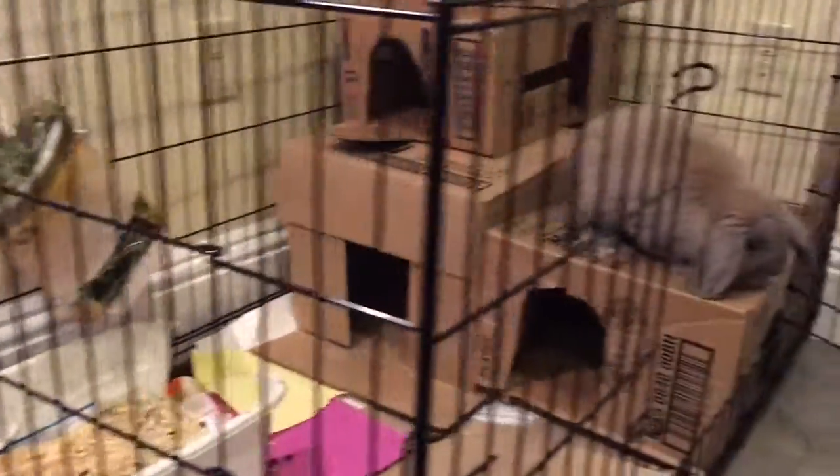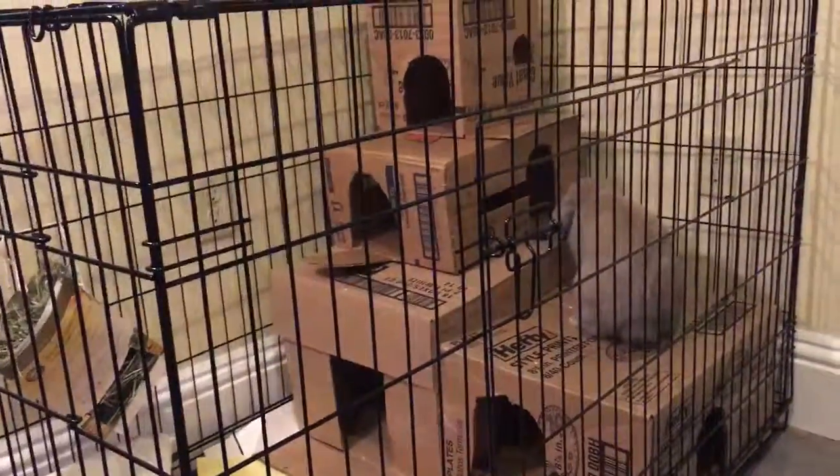There's a pellet bowl. There's also a removable tray on the bottom for easy cleaning. We usually line the tray with old newspaper or old school papers.